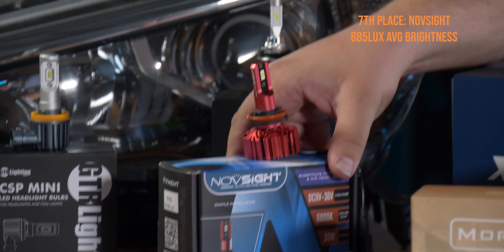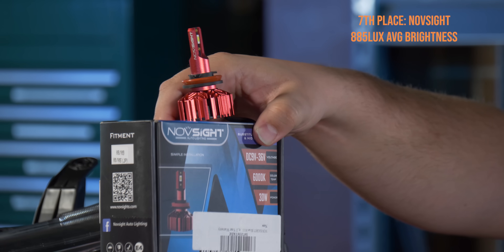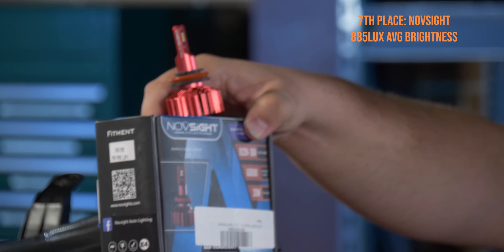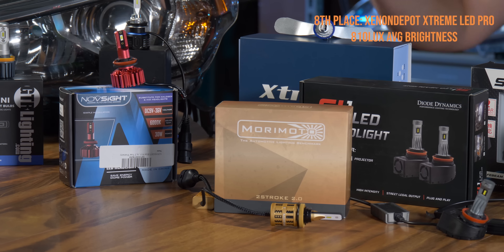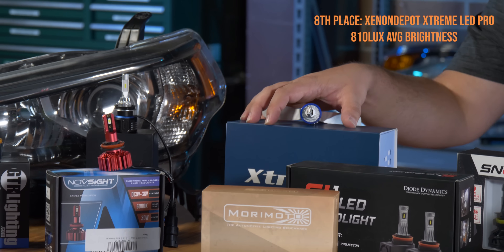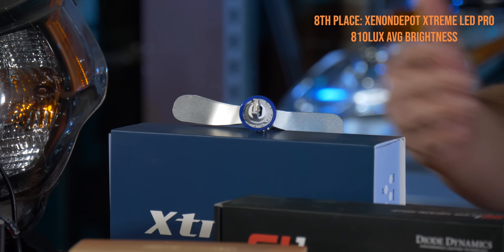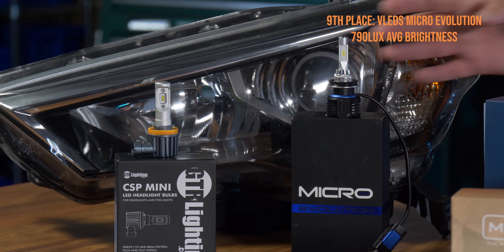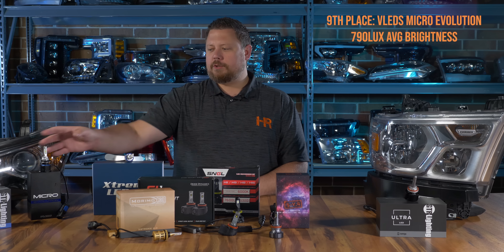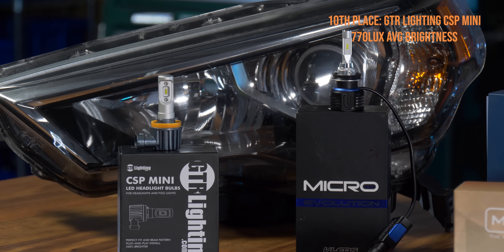The Novesight bulb — this red one — came out in the top 10, but I absolutely can't recommend it either. It's not built right, has cheap construction, and there's no external driver to warrant that amount of light; it's guaranteed to give you problems down the road. The Xenon Depot Extreme LED Pro surprised me with how well it did in the projector headlight — it's well-built, super reliable, and will fit any application, reflector or projector. I'm also a big fan of the VLEDs Micro Evolution — its construction and style are top-notch. And there's the GTR Lighting CSP Mini if you need something super small with a decent punch at a good price.